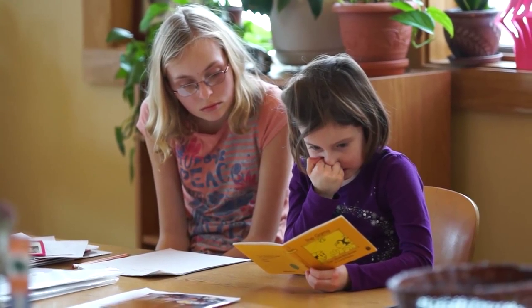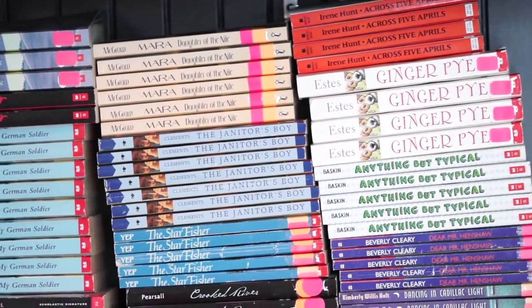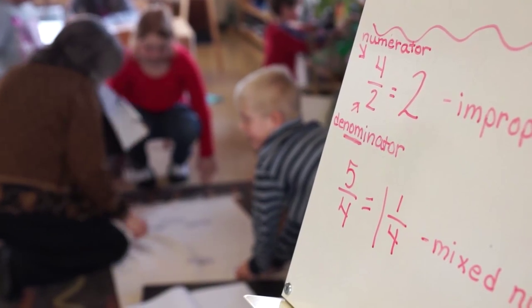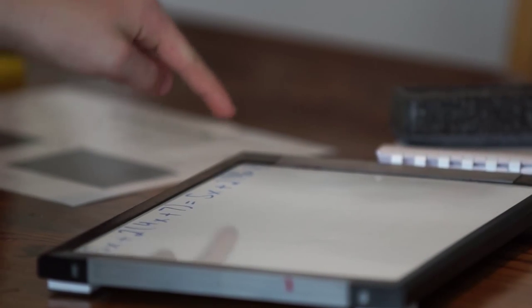Our daughter, who would be the equivalent of middle of first grade, is already bringing home books and reading full books. At this school, my daughter says, 'I'm good at math. I'm happy to go to school. I'm excited to be here.' I would definitely say that this school has accelerated our children's learning.